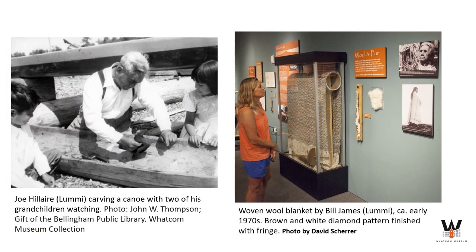It also includes archived photographs such as this image on the left of Lummi carver Joe Hilaire creating a canoe as his grandchildren look on, as well as a beautiful wool blanket woven by Lummi artist Bill James, with information about the materials and processes used to create such a complex work.